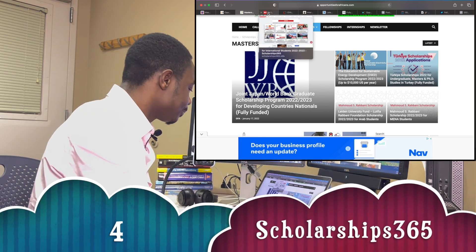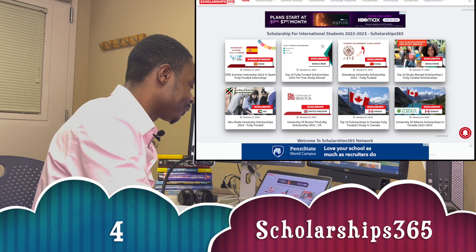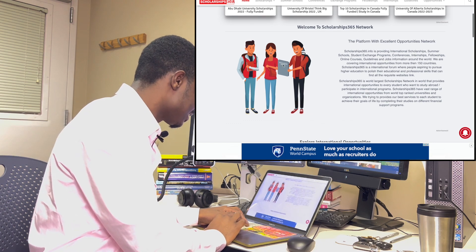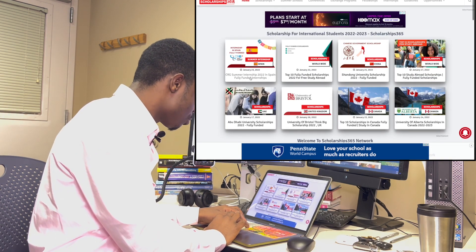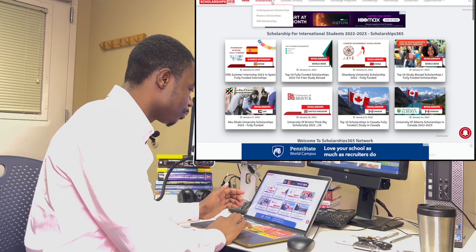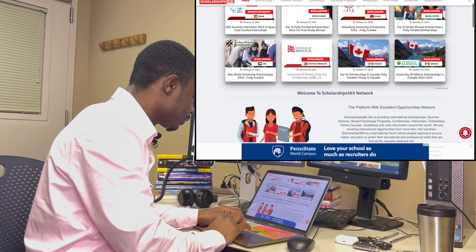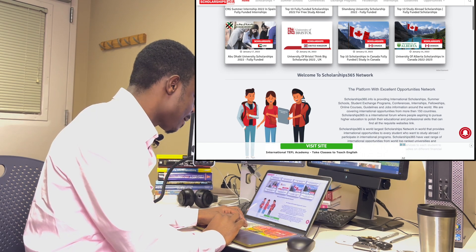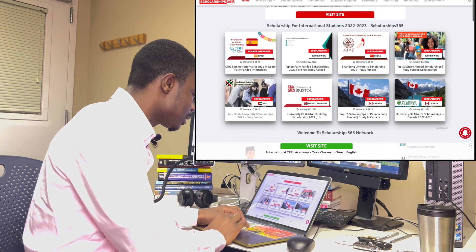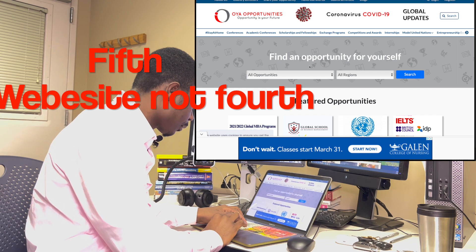Number four: scholarships365.info. There are 365 days in a year — I think that's how this website was named. There are a lot of scholarship opportunities even on their home page. You don't necessarily have to navigate through the buttons for scholarships, internships, and fellowships. On the home page there's the University of Bristol Think Big Scholarship 2022, the Canadian Scholarship, University of Abu Dhabi Scholarship — all fully funded.